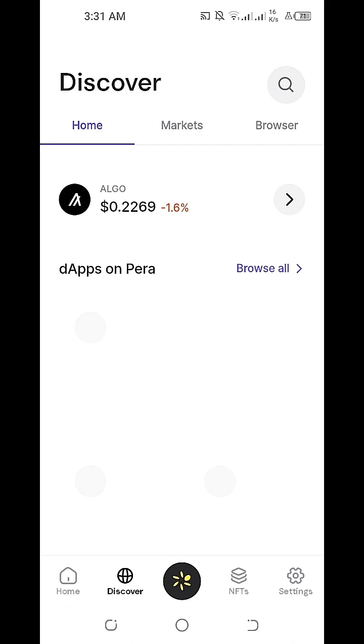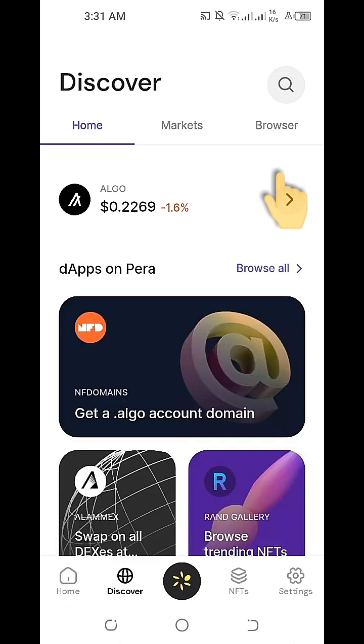Once we click on the Discover icon on the lower left, we'll just need to click on the Browser tab on the upper right.